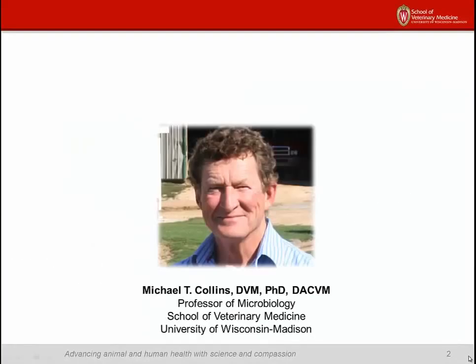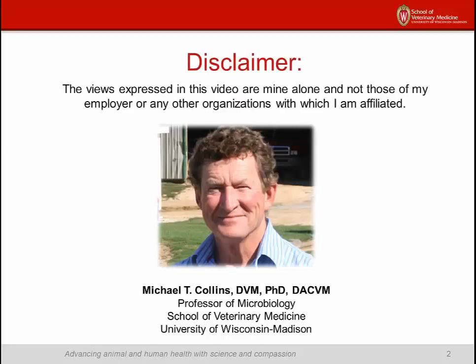My name is Mike Collins. I'm a veterinarian and a board-certified microbiologist who has spent the majority of his 40-year professional life working on Mycobacterium avium subspecies paratuberculosis, more simply known as MAP. The views expressed in this video are mine alone and not those of my employer or any other organizations with which I am affiliated.